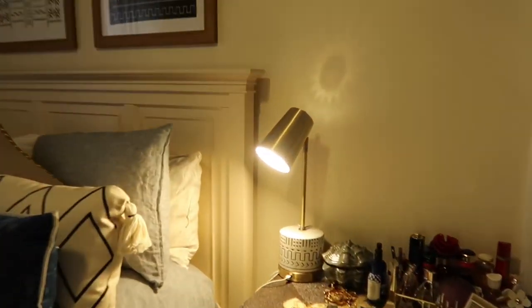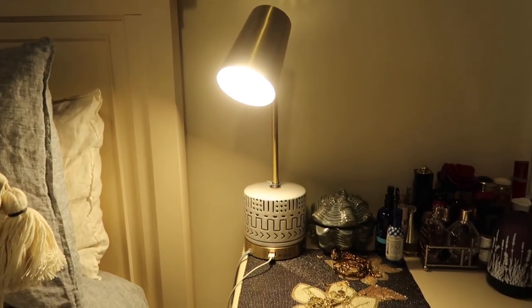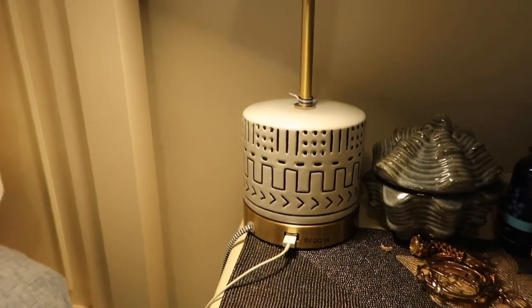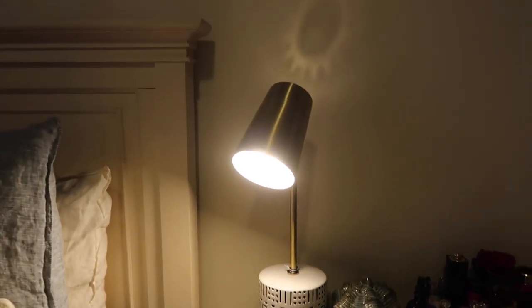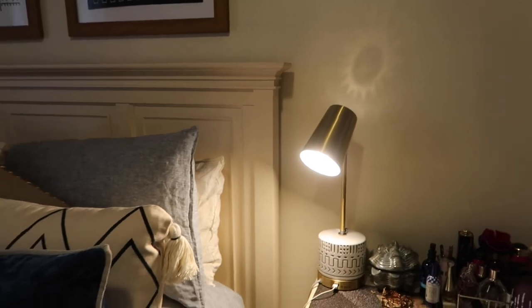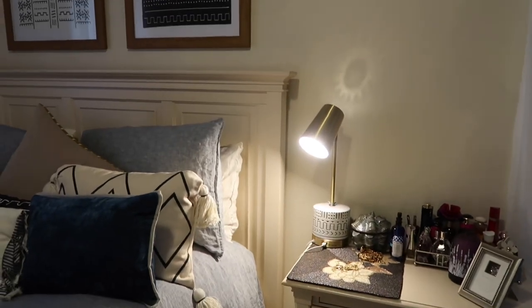Also the lamp — I got this lamp from HomeSense, $39.99. I love the detail around the side. It has a USB cord that I can use to charge my phone at night. I love the mood that the lamp sets, and it goes with the painting up there — you can see they kind of match, which is great.